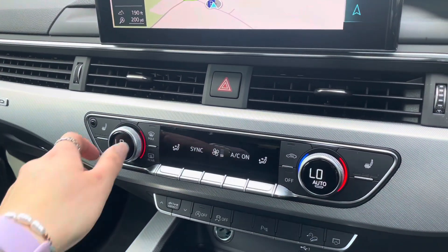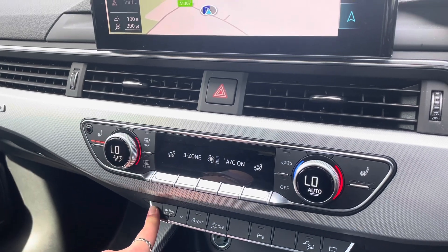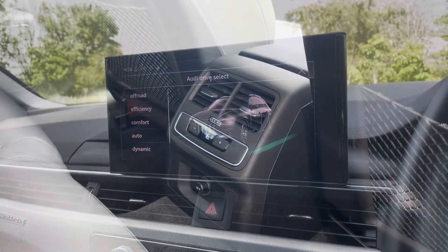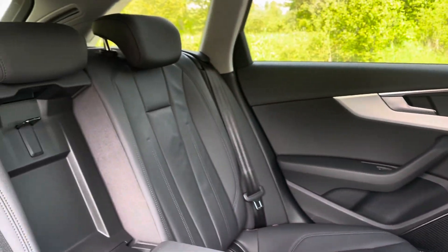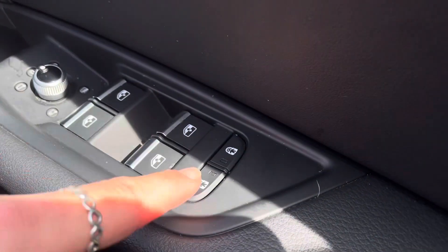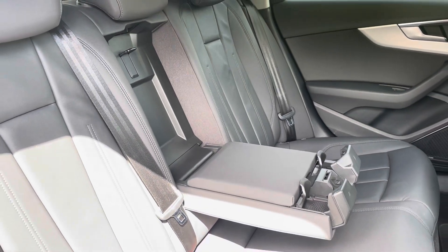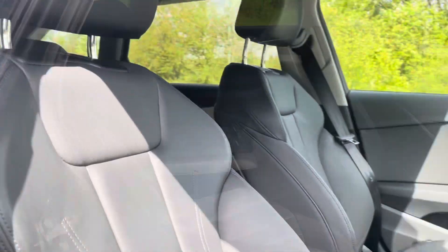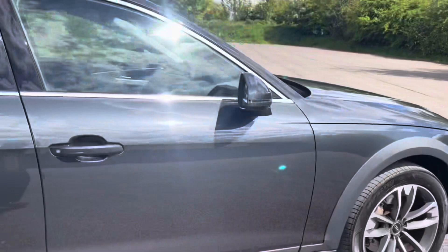Just below, the vehicle also holds a deluxe three-zone climate control system with heated front seats, as well as easy drive select access. In the second row, there's a rear climate control system, as well as a three-seat split folding bench equipped with a driver's side electronically operated child lock system and a centre fold-down cup holder. The rear also holds an ISOFIX and top tether child seat mounting.